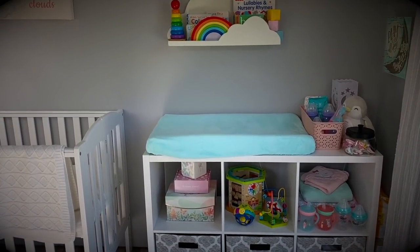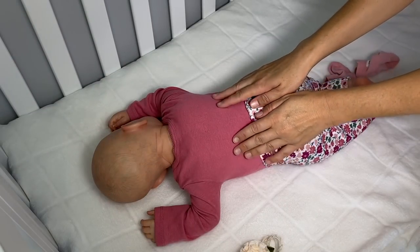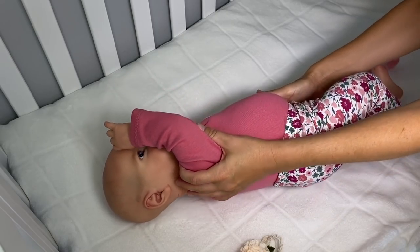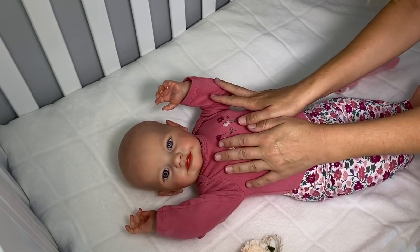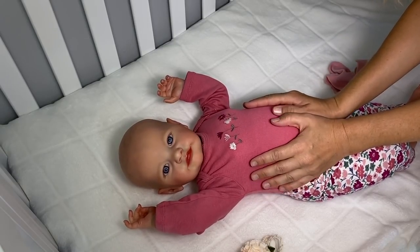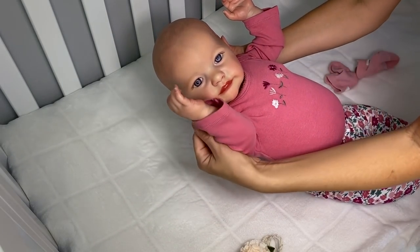I think I hear someone waking up. Let's go ahead and check on baby Skye. Hi little girl, are you waking up? Hi sweetie pie, you're so precious. It's time to get out of this crib.